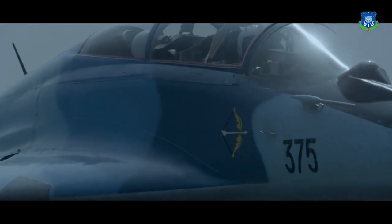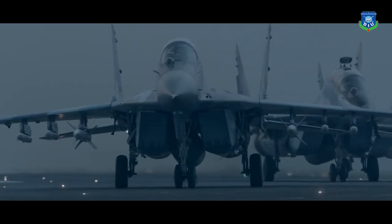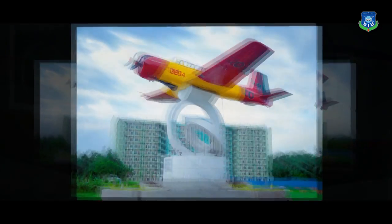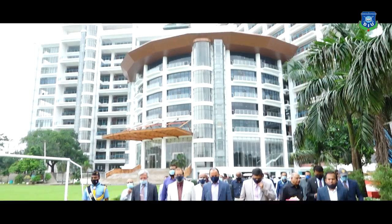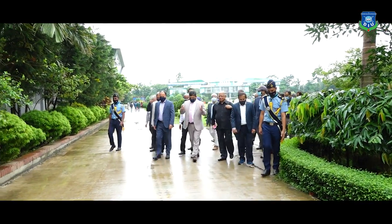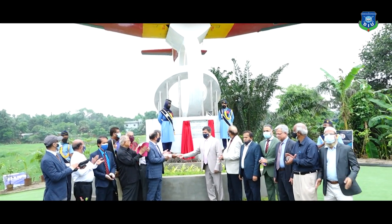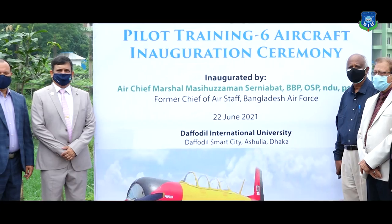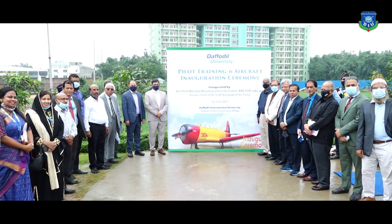Aiming to introduce students directly to aviation and aeronautical technology and to get practical knowledge, Daffodil International University has set up the training aircraft, titled Pilot Training 6, at the Mupto Akash Square in Daffodil Smart City, Ashulia, Dhaka. The pilot training aircraft was handed over to the honorable Chairman of the Board of Trustees, Dr. Md. Sabur Khan, and to the Acting Vice Chancellor. The aircraft was inaugurated by the immediate past Chief of Bangladesh Air Force, Air Chief Marshal Masihuzzaman Serniabat, as the chief guest of the inauguration ceremony on 22nd June.